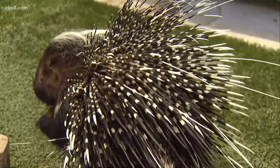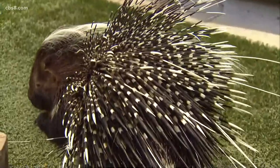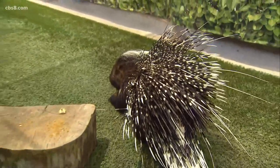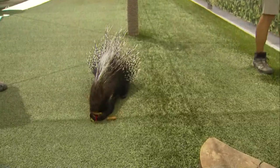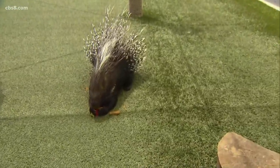They're just out here hanging out at the safari park, very relaxed, getting some treats. If something were to startle them, their skirt would go straight up and they'd look about double to three times their size. What are they eating? They're eating some little biscuits right now.